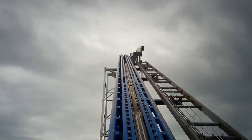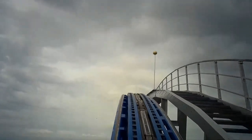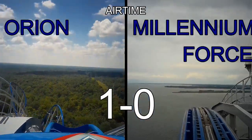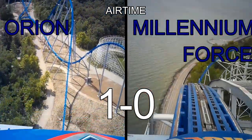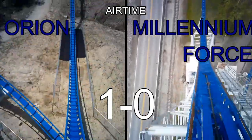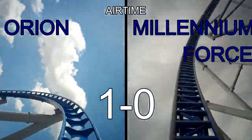Now that we've discussed the layouts, we can move into the categories. Each coaster will receive points for how well they do, and the coaster with the most points wins. Our first category is airtime — Orion gets the point here. Millennium Force has some great airtime, but overall Orion has better and more airtime. Orion's airtime just feels stronger than Millennium Force's airtime moments, though Millennium still has some great airtime.